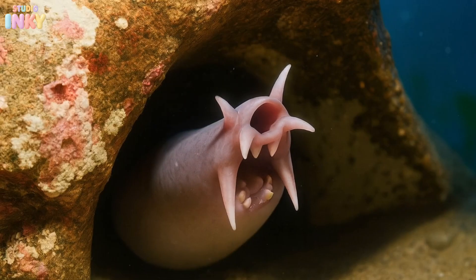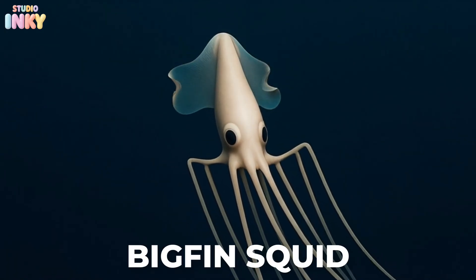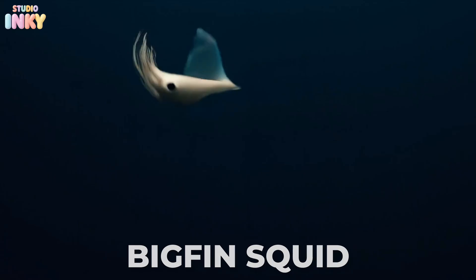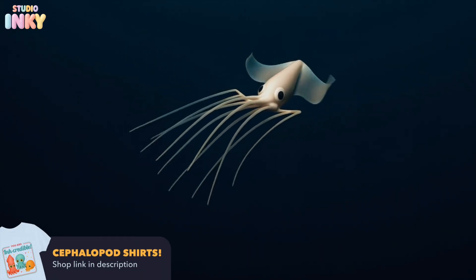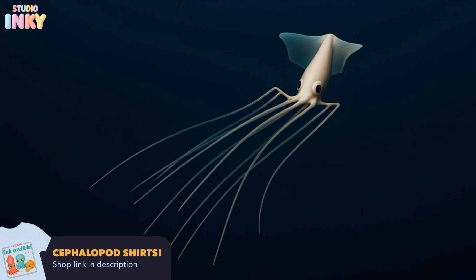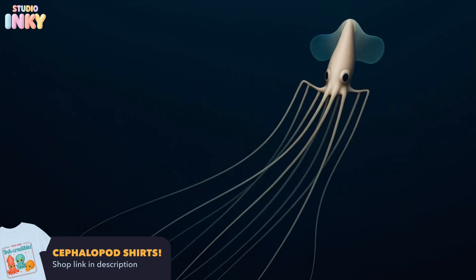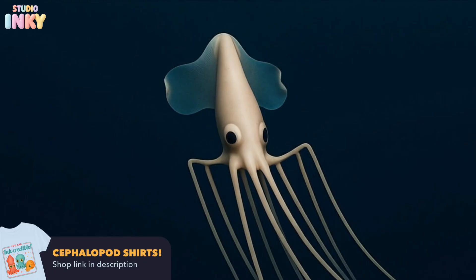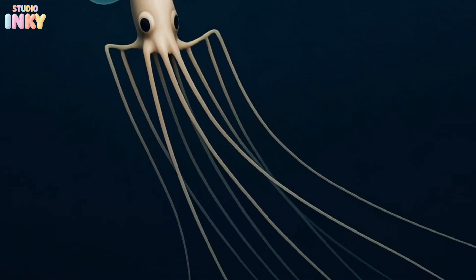Now we're drifting way down into the deep dark sea to meet the bigfin squid. Its arms are up to 26 feet long — that's longer than a school bus. It waves those arms slowly like ghostly ribbons as it hovers through the water. Bigfin squid are believed to be the only squid to live in the deepest part of the ocean, the hadal zone, about 20,000 feet below the surface.